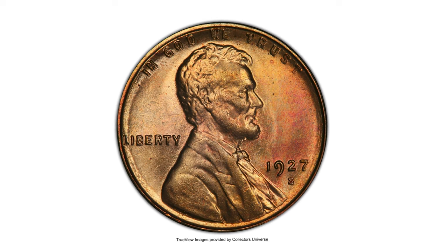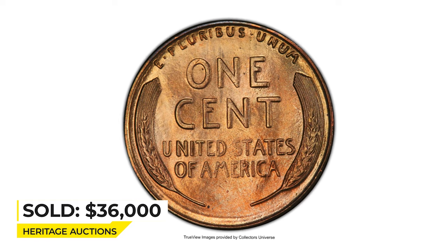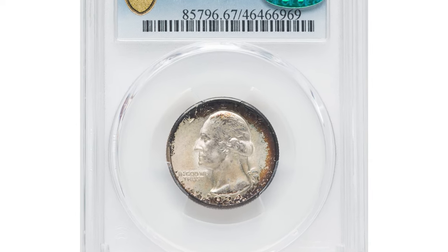Abrasions are nearly non-existent and only a few microscopic specs are visible. Sold on August 24th, 2022 for $36,000 at Heritage Auctions.